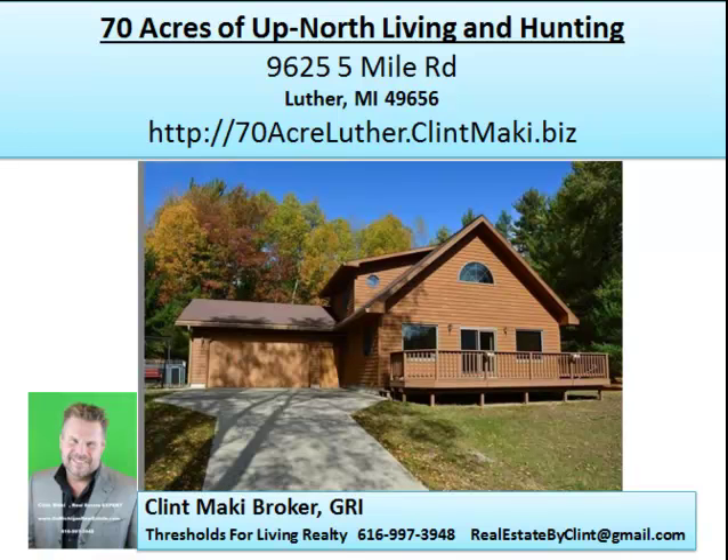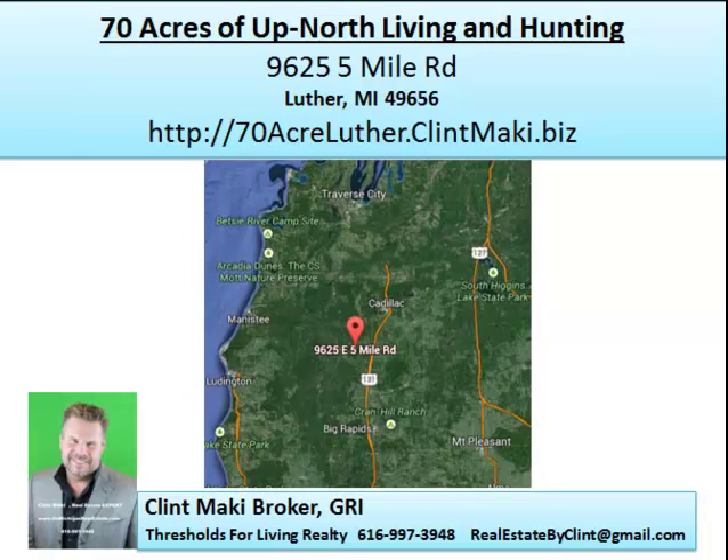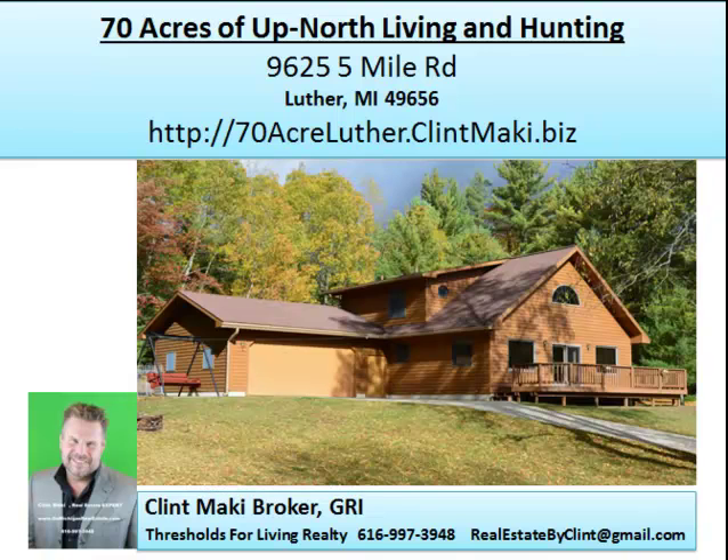Rifle hunting in this territory — so you can bring your .30-06, your .7 mag, whatever you have. I want you to really take this property seriously if you're looking for a piece of hunting property in Michigan. This might be the one for you — for the location, the destination, and the amount of deer out there. I think you'll be very pleased with the idea that you have a nice, modern house to come back to.